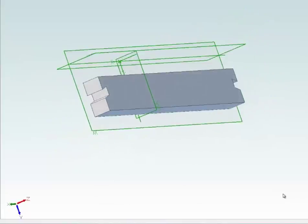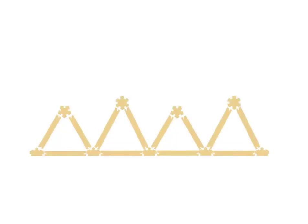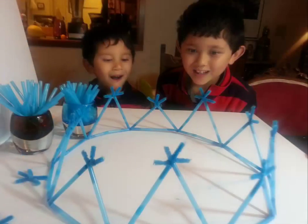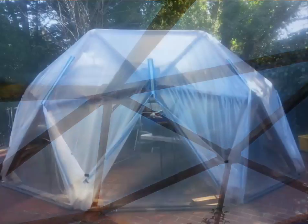We created 3D printer files so you can build your own model first to get familiar with the construction process. It's designed to be simple, fast, and portable. We also created a straw dome model kit for great learning fun — it all comes together like a child's puzzle.